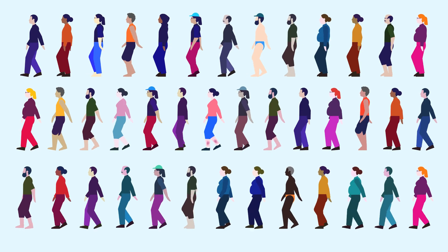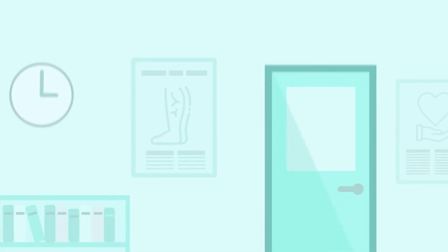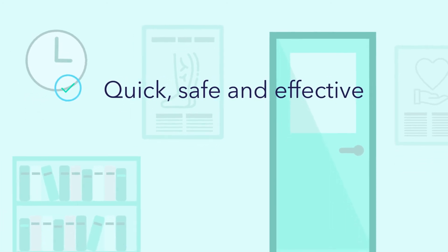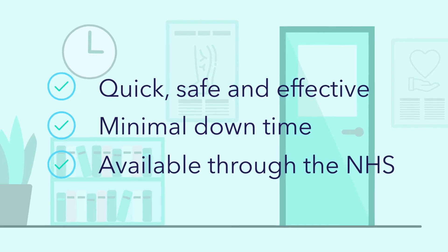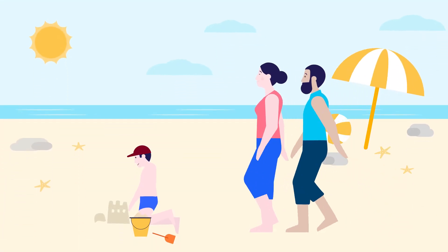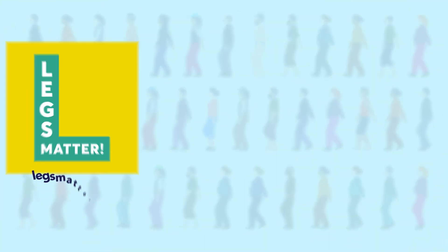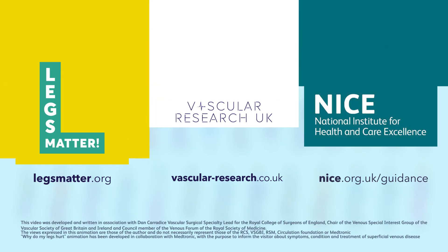Remember, varicose veins and venous disease impact a large proportion of the population. Modern treatments are quick, safe, effective, have minimal downtime and are available through the NHS. The aim is to make your leg feel better and help you to focus on what's important. Here are some further resources that can provide you with more information on how to care for your legs.